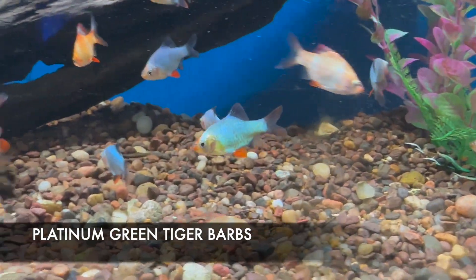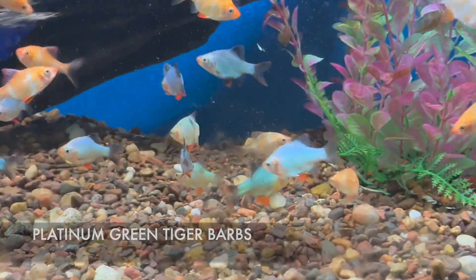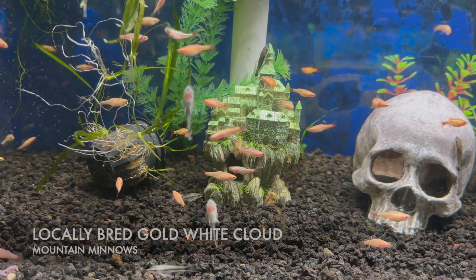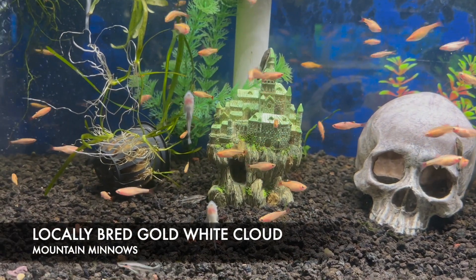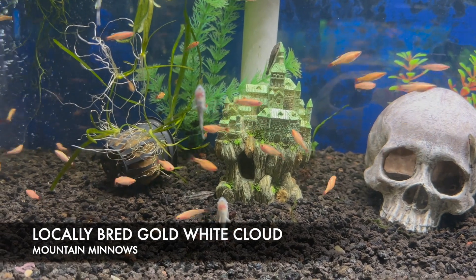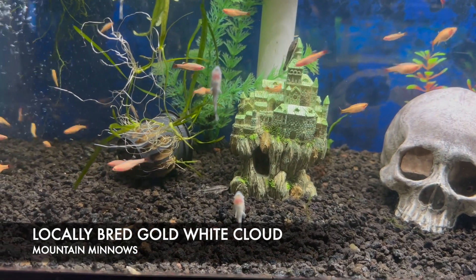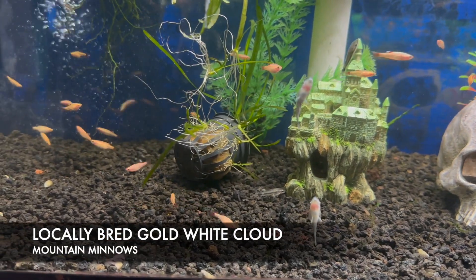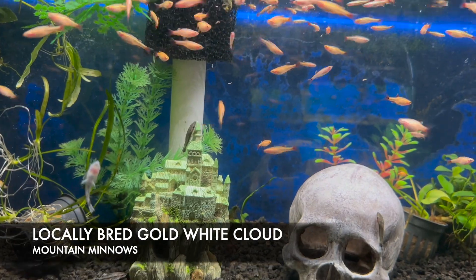The platinum green tiger barbs do best in groups of five or more and bring a lot of color and activity to a semi-aggressive tank. Another cool fish from a local source: these gold white clouds are so nice, fat, and healthy. They make a great starter fish and also a good fish if you're not using a heater — they can withstand colder temperatures with no problem.